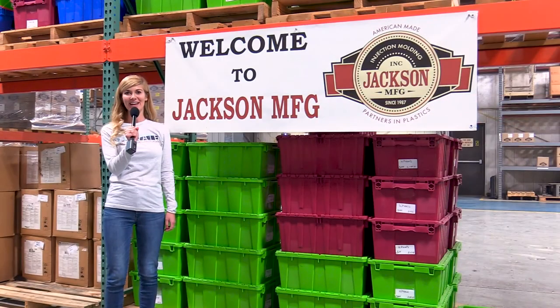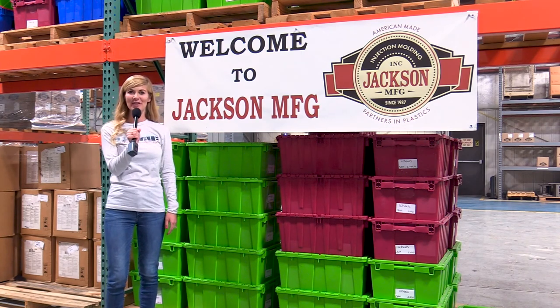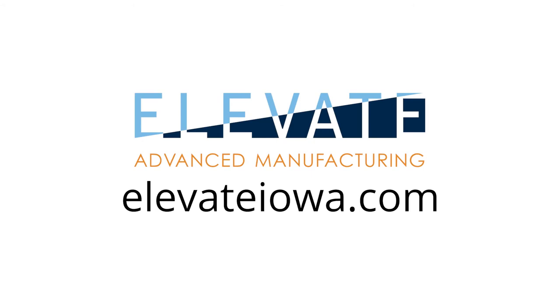We had a great time here today at Jackson Manufacturing and I felt very welcome — just another great example of an Iowa manufacturer. To learn more about careers in advanced manufacturing, visit elevateiowa.com.